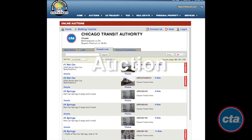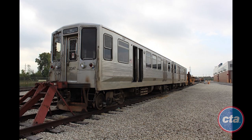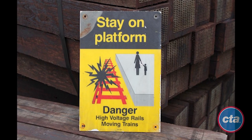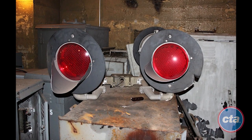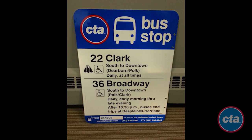The Chicago Transit Authority completed its first-ever online auction in partnership with Rick Levin Associates, Inc., providing transit fans with their very own piece of CTA history just in time for the holidays. Customers placed more than $34,000 of bids on 117 items. The auction generated 36,000 page views, including 61 out-of-state bidders from as far away as London, with a total of 1,737 bids placed.